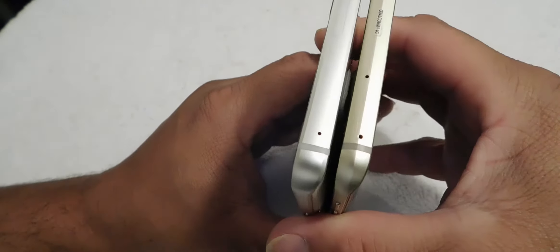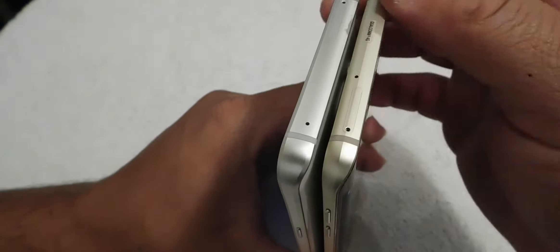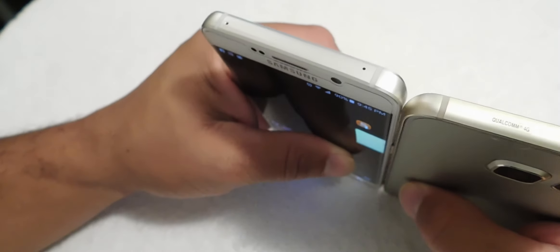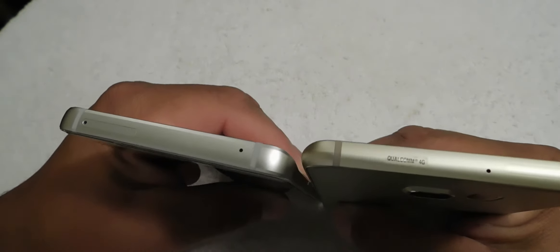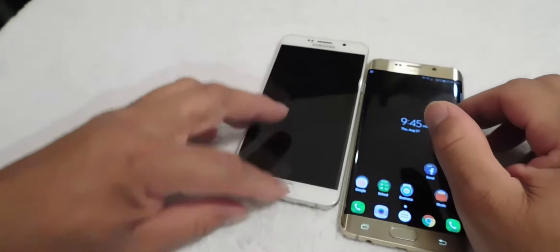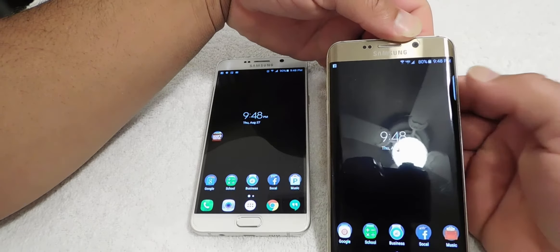Let's do a size comparison here. Look at that — the Galaxy Note 5 is definitely the bigger one. They're about the same in height and width, but the thickness is a little different. The Note is a little thicker than the S6 Edge Plus. Let's put them together so you can see the difference.